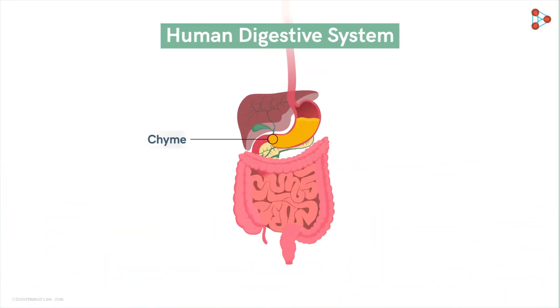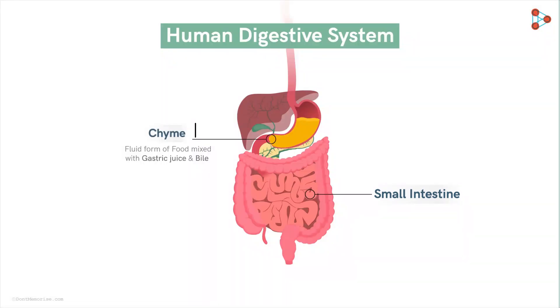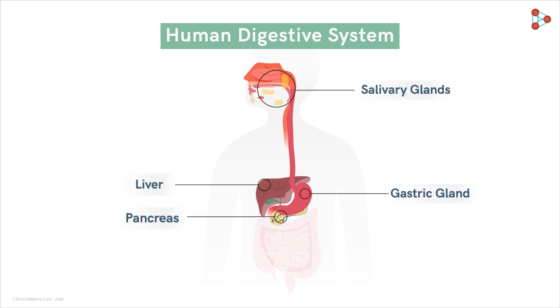Getting back to our process, the chyme — the pulpy fluid passed down from the gastric glands and mixed with the bile — now gets mixed with the pancreatic juice, which helps the food digest completely. The common duct carrying the bile and the pancreatic juice pours in secretions that further process the partly digested food. Once broken down, the nutrients are all set to be absorbed by the small intestinal cells as the chyme enters the duodenum and moves ahead. This is how the salivary glands, gastric glands, liver, and pancreas each contribute in their own way to complete the process of digestion.